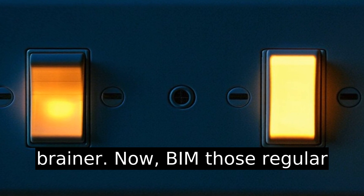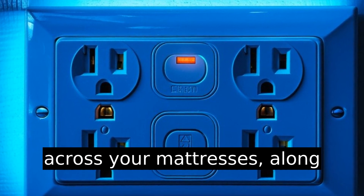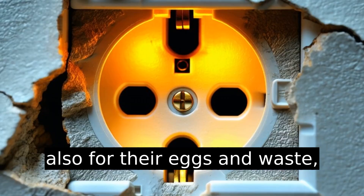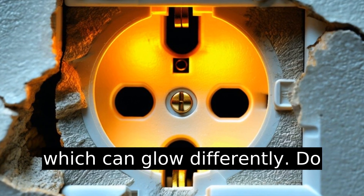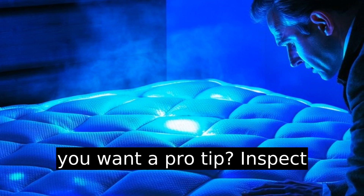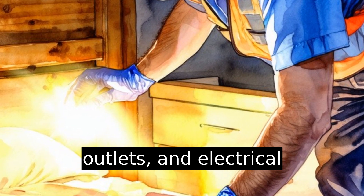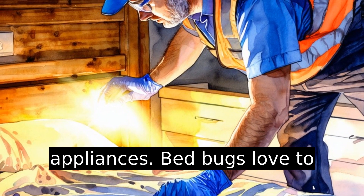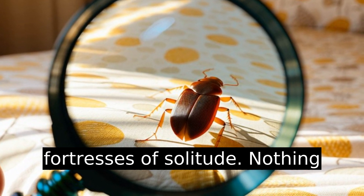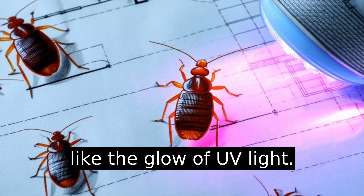Turn off your regular lights and use your UV flashlight across your mattresses, along with the bed frames and even the carpet. You're not just looking for the bugs themselves, but also for their eggs and waste, which can glow differently. Pro tip: inspect areas around light switches, outlets, and electrical appliances. Bedbugs love to hide in small crevices — their mini fortresses of solitude. Nothing reveals these hideouts quite like the glow of UV light.